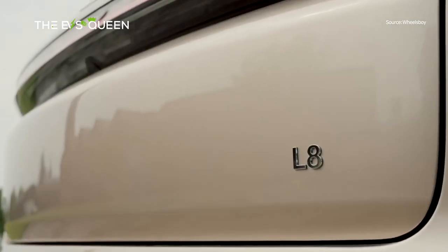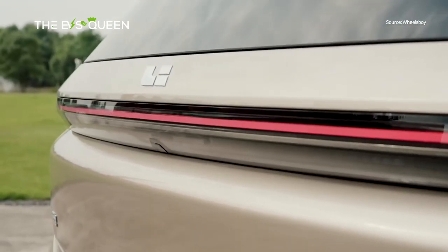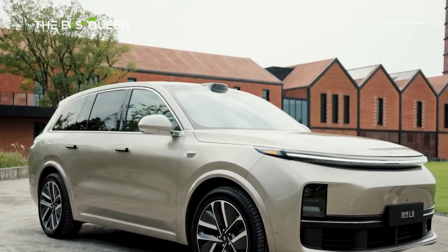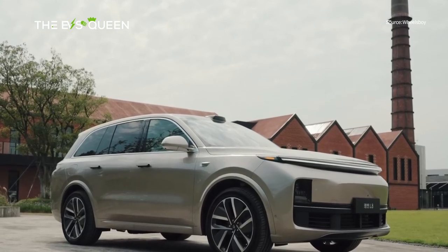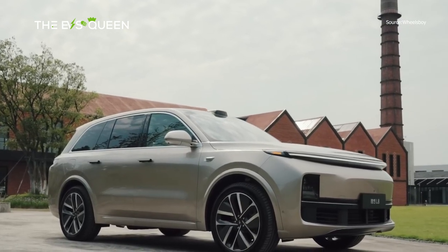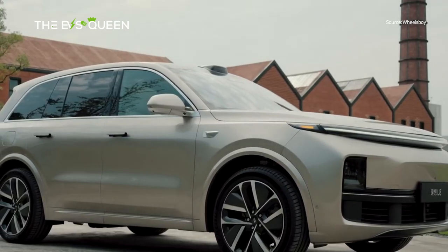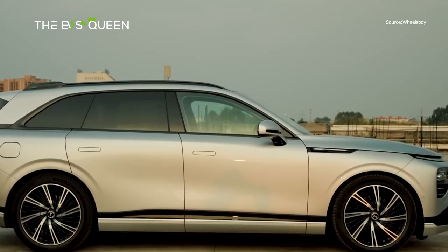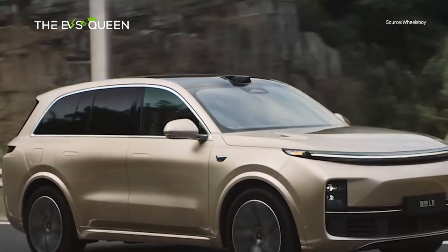For comparison, Li Auto's Li L8 is currently only available in a six-seat version with a length, width, and height of 5,080 mm, 1,995 mm, and 1,800 mm respectively, and a wheelbase of 3,005 mm. The Li L8 is currently available in three versions with starting prices of 339,800 RMB, 359,800 RMB, and 399,800 RMB respectively.